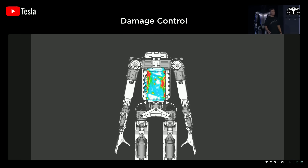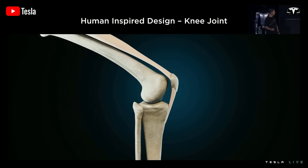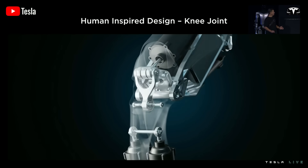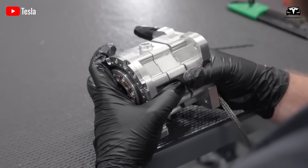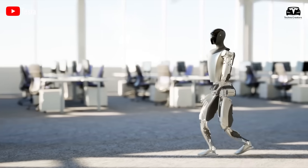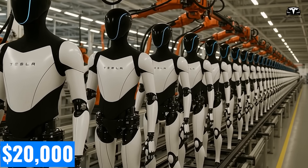Elon Musk has been clear: the real value of Optimus is not its physical movement, but its neural network, trained by the same infrastructure that makes self-driving cars smarter every day. Once the models are built, scaling them across millions of robots requires almost no additional cost, with production costs projected at under $20,000 per unit at scale.